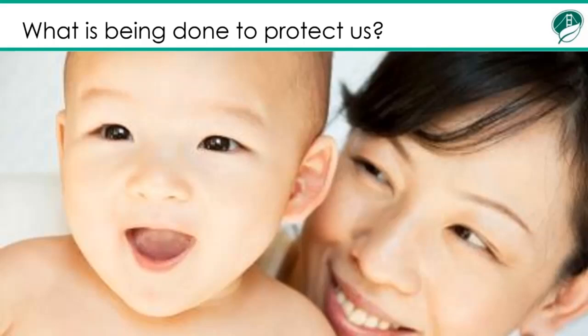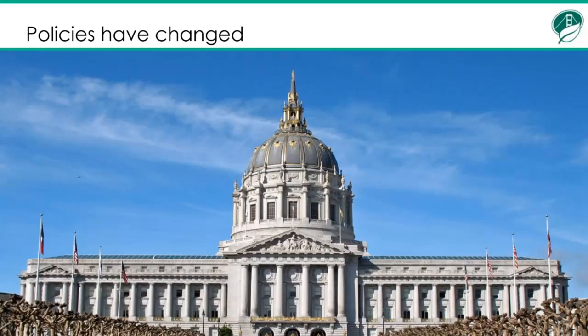So what is being done to protect us? Policies have changed, luckily. San Francisco in 2019 banned the sale of upholstered furniture and children's products that contain flame retardants. California passed a very similar law, which went into effect in January 2020. Many other states around the country have passed similar legislation. Our furniture still must meet flammability requirements; what has changed is that manufacturers are now required to meet those flammability requirements without adding flame retardants to the product, so they often choose to use materials that are inherently less flammable.